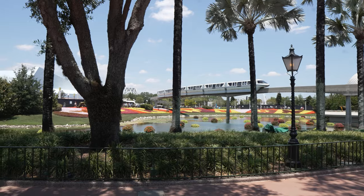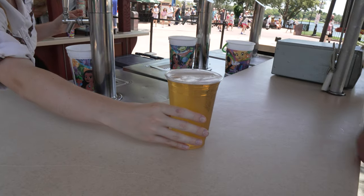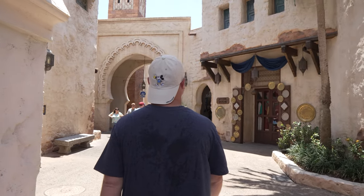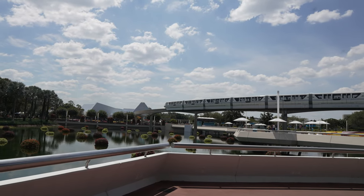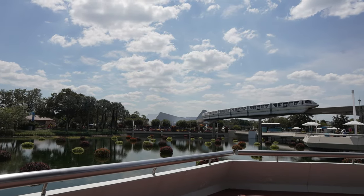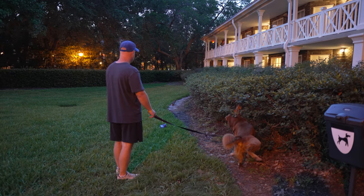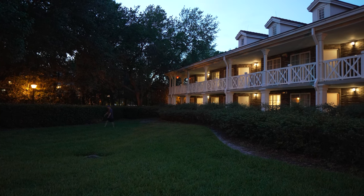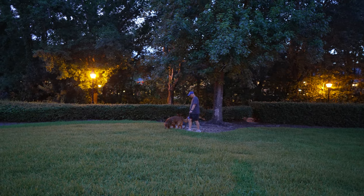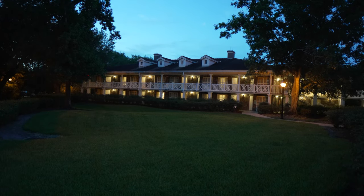We spent the afternoon at Epcot doing some attractions, eating food, and getting some drinks. We probably stayed a couple hours longer because we had a Guardians boarding group, so we were there for about seven hours and were exhausted. We basically went straight back to the hotel. When you have a dog, you're also doing all the things like walking him multiple times a day — so that's what we had to do in the mornings, middle of the day, and at night.